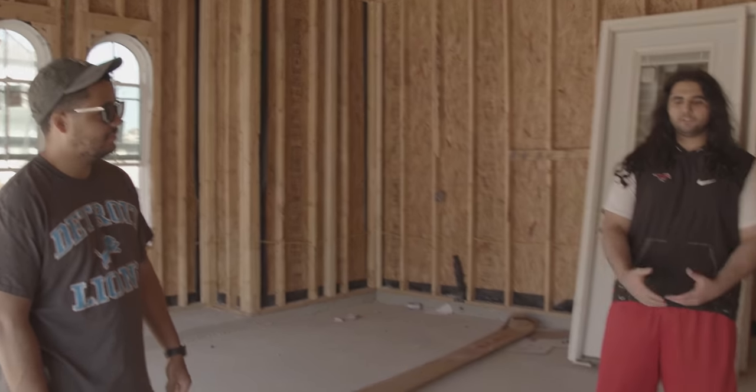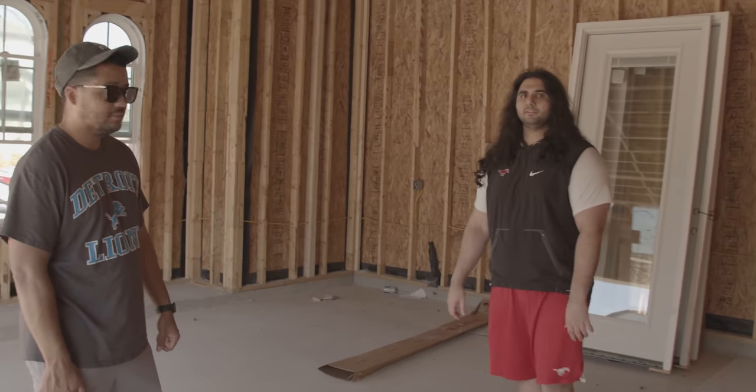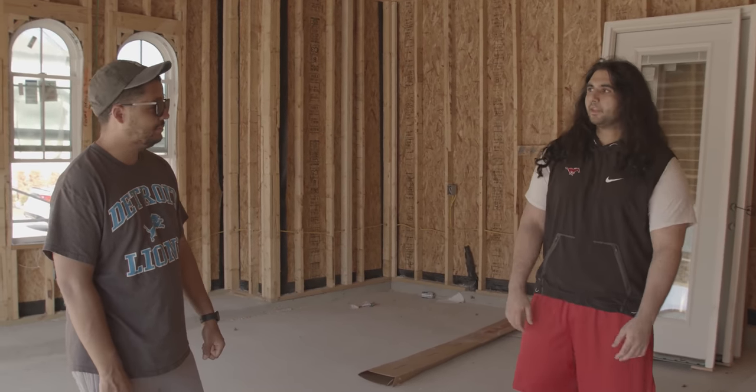Between this house and MizKif's house, it's going to be ridiculous. Nick doesn't live that far away either, so if you just want to come up and work out with Greek or whoever, it's just gonna be a place where everybody can come hang out. It'll be really, really cool.